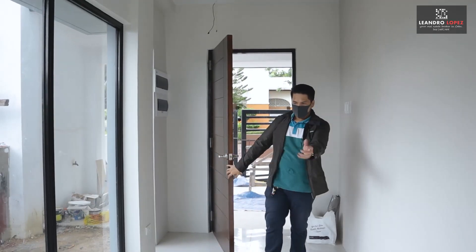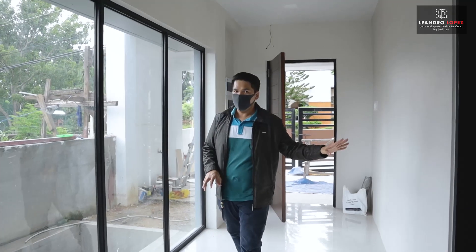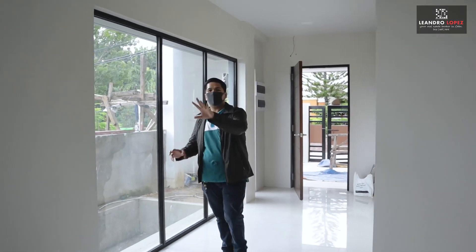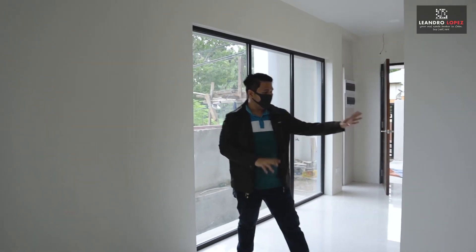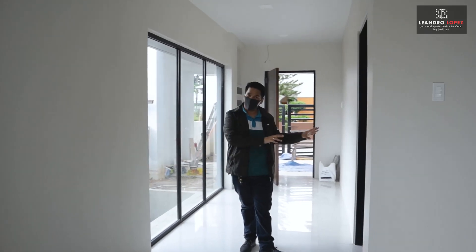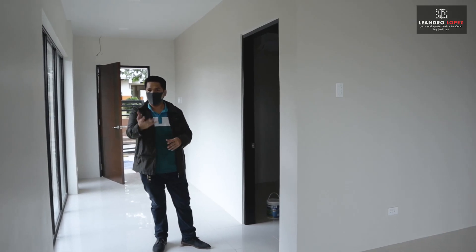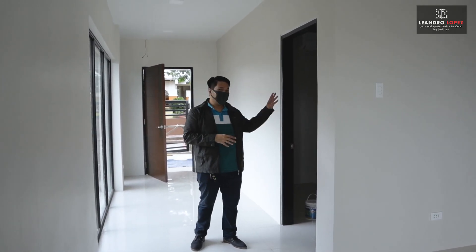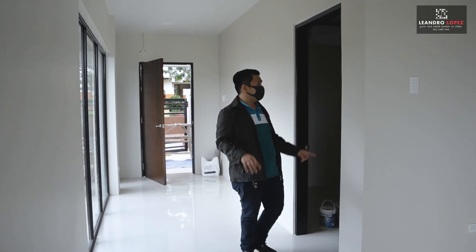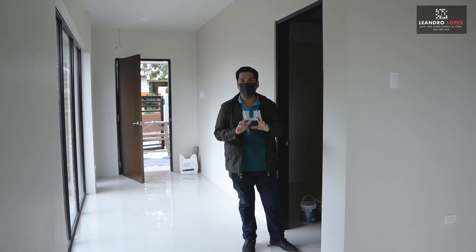Welcome to your house. This is your ground floor, which has one bedroom and a koi pond at the side, the kitchen, the living room, and the dining room. Here is our first bedroom, which is on the ground floor. It is intended for your elderly loved ones so that they won't have to go upstairs. Bedroom number one comes with a split-type air conditioning unit and has its own toilet and bath.